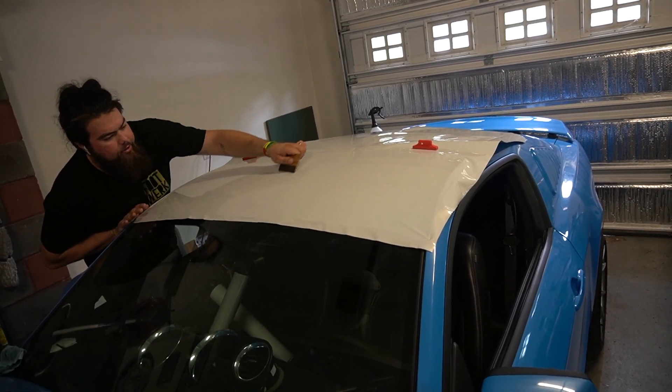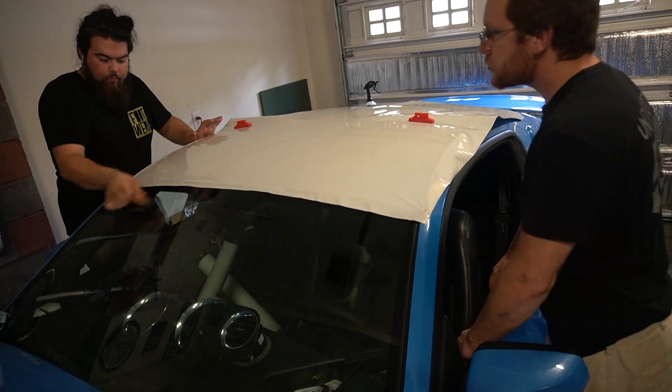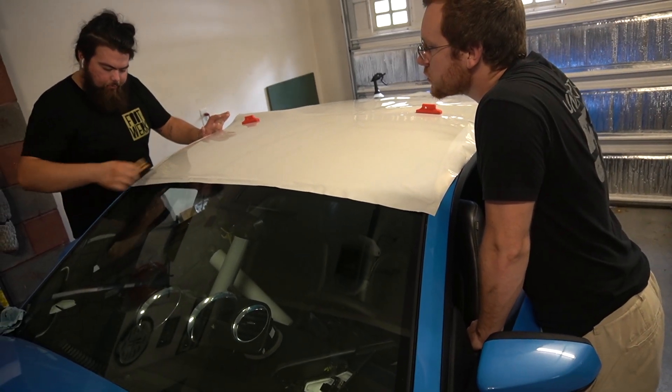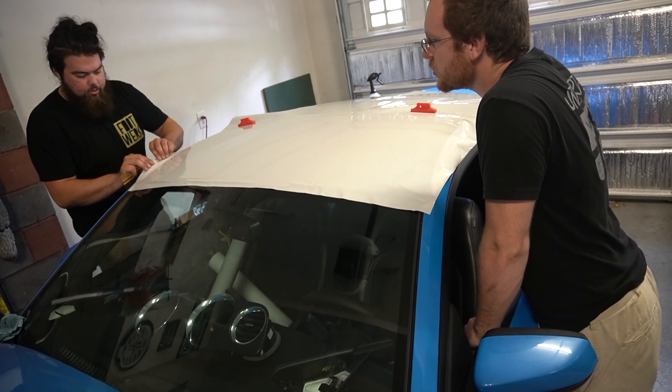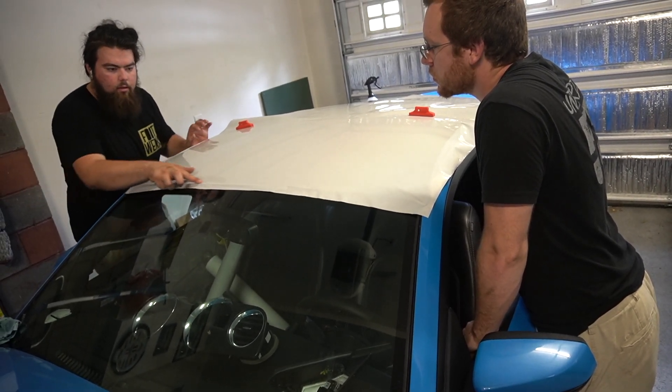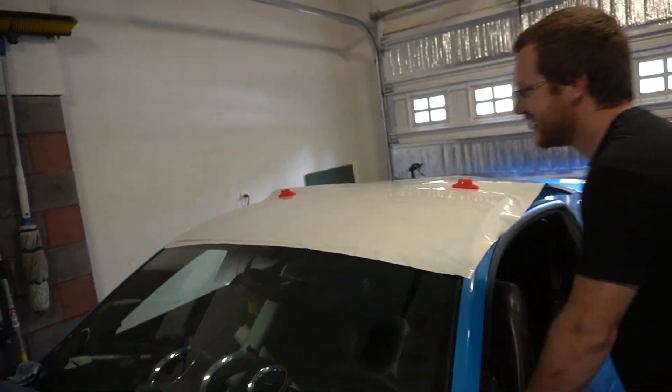Five years in the game — Chris has been a 3M preferred installer for four of those years. He's been around the block a lot.